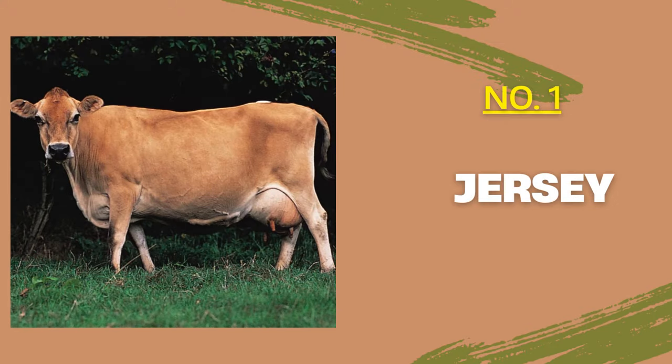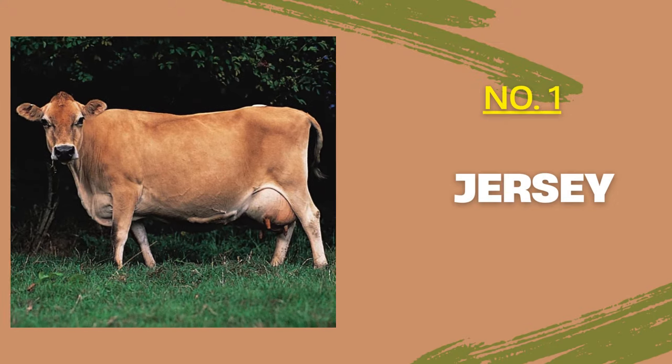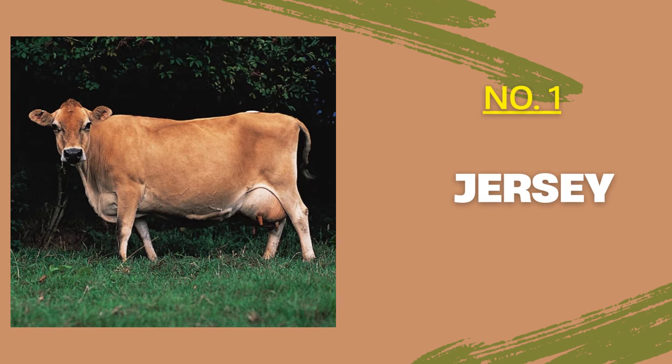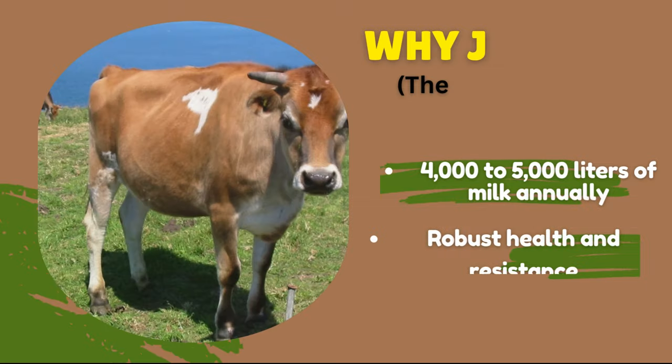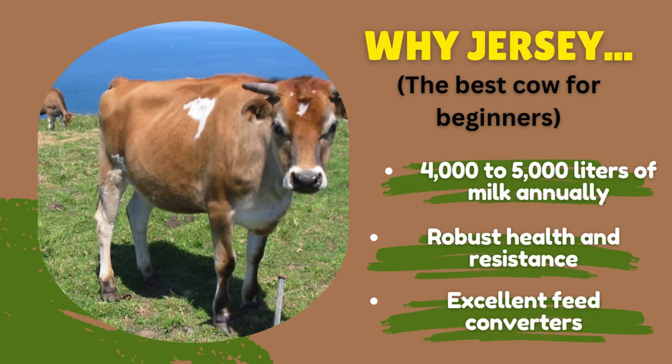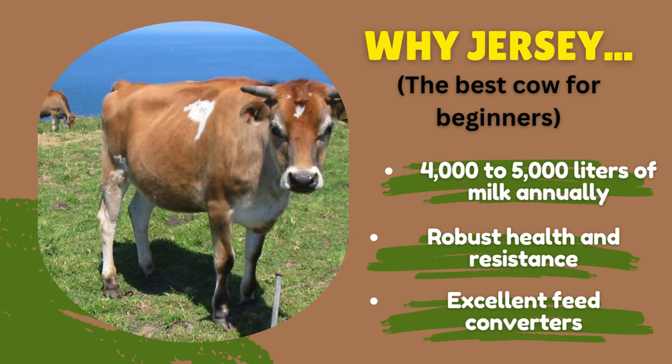My number one cow for beginners is the Jersey. The Jersey cow is one of the most popular breeds and the best for beginners. It's known for its high butterfat content and efficient milk production. Jersey is small in terms of body size, adaptable, and thrives in various climates. When it comes to milk production, it is lower compared to Holstein Friesian.